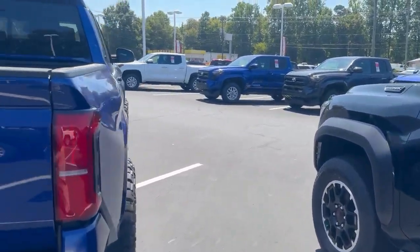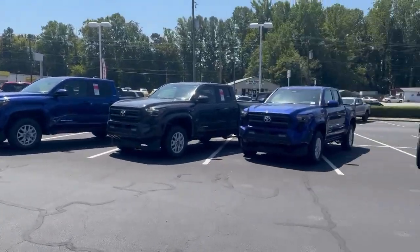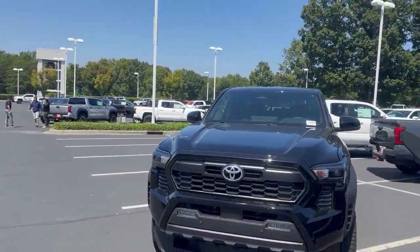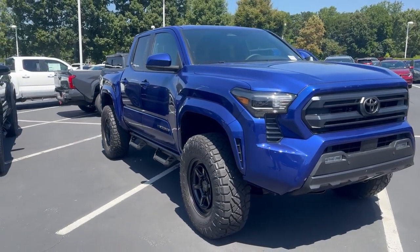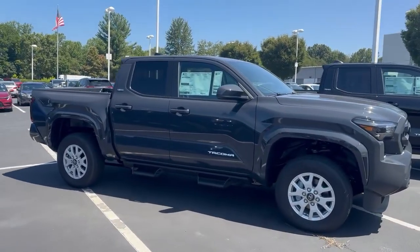Guys, check this out — we've got a ton of Tacomas right now, everything from basic to loaded up. Here's a Blue Crush SR5 with a Westcott kit, wheels and tires, and an Underground Gray SR5.